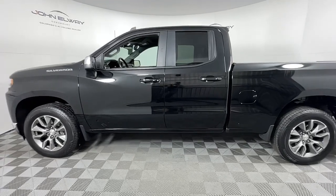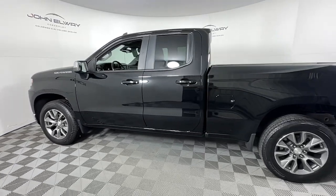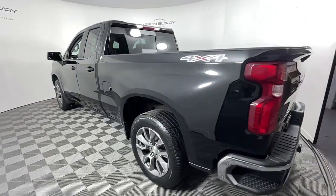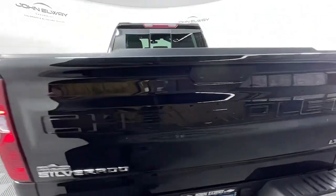Go home happy with the 2019 Chevrolet Silverado 1500. With less than 25,000 miles on the odometer, this vehicle provides excellent value.